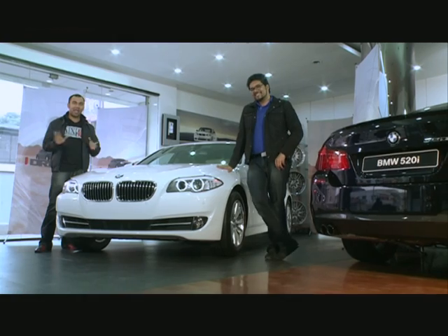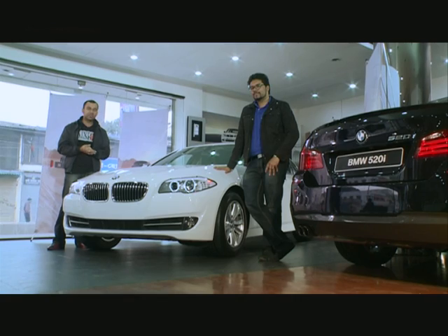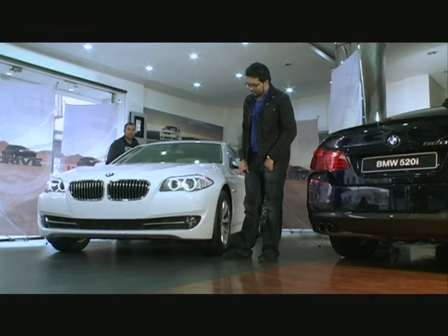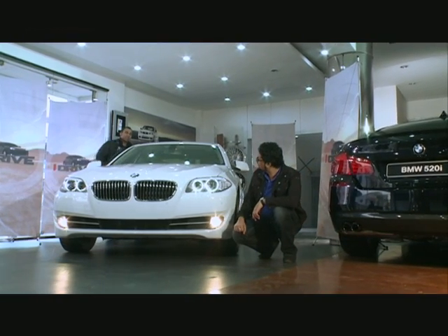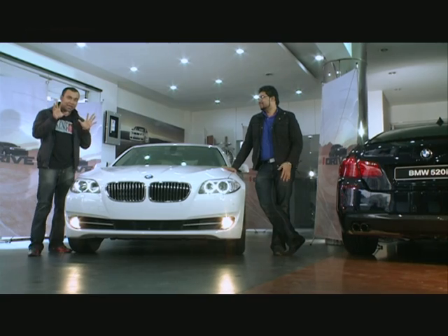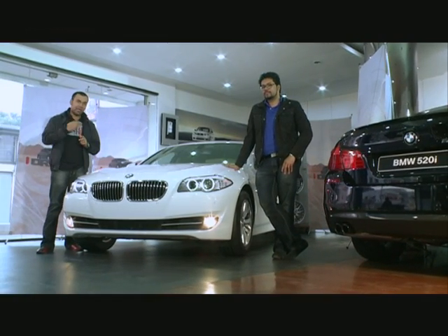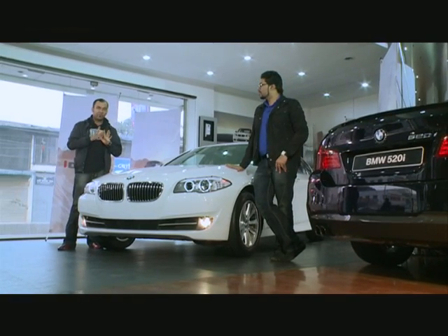We have a driving tip about fog lights. There is a common misconception: people use HID fog lights, but that is wrong. Fog lights should be halogen — they're not HID. The correct fog light uses a 3,000K color temperature, which is yellow, and that helps clear fog. But stock bulbs at 6,000K and above will actually bounce back in fog, making visibility worse.